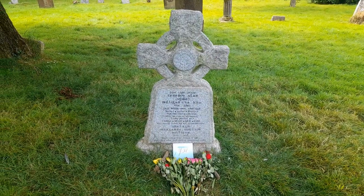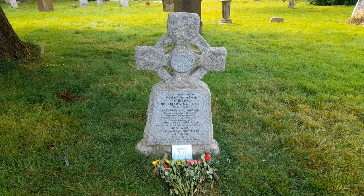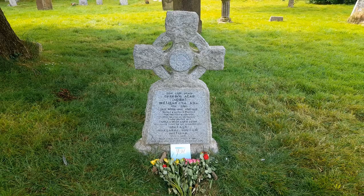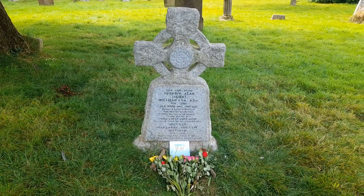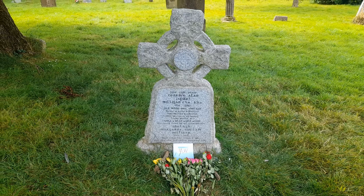One of the reasons for coming to Winchelsea was to visit the grave of Spike Milligan, a favorite comic of mine. I remember reading his war memoirs and laughing myself silly. On the gravestone you'll see, written in Gaelic: 'I told you I was sick.' His last joke. Rest in peace, Terrence Allen Spike Milligan.